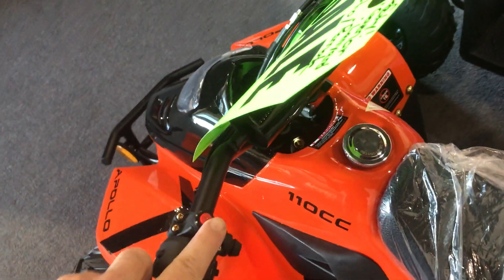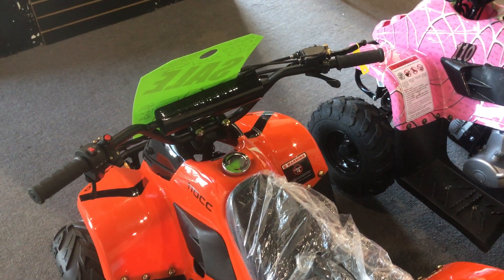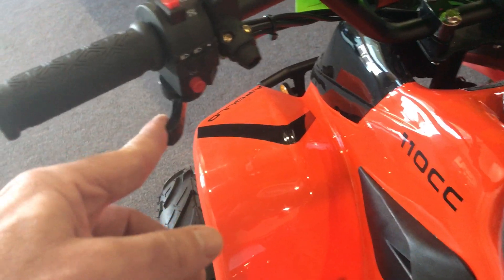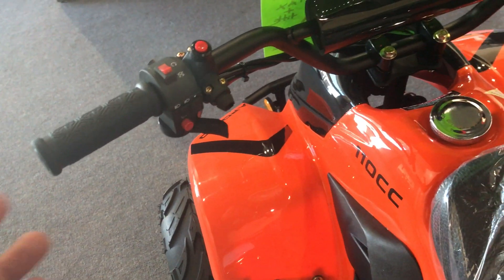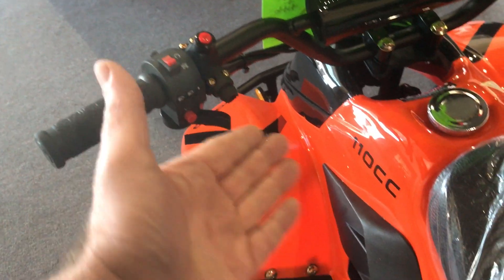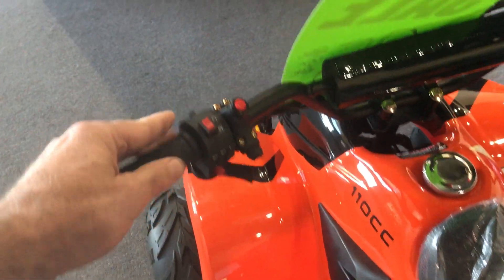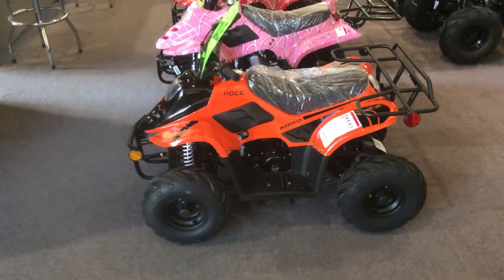It also has a soft kill button on top. What Apollo does instead of putting the choke lever on the carburetor on the left side for cold starts, they actually have the choke lever right here on the left handlebar side — a nice, conveniently located feature. On/off switches and a horn are here as well. This is the Apollo Micro 110.